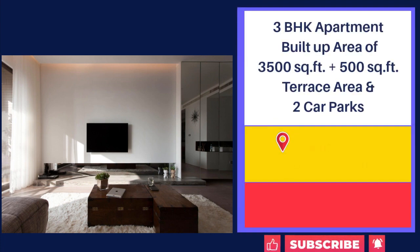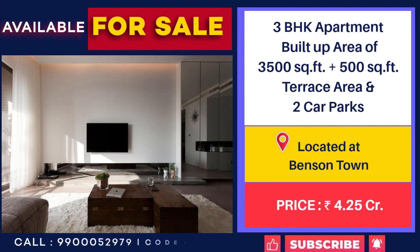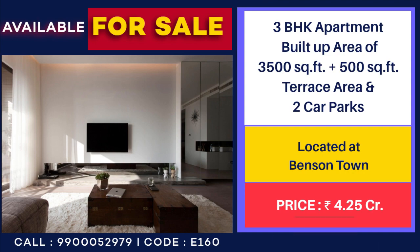3 BHK Flat with 3,500 sqft area and 500 sqft Terrace Area for Sale at Benson Town with 2 car park. Price: 4,25,00,000.